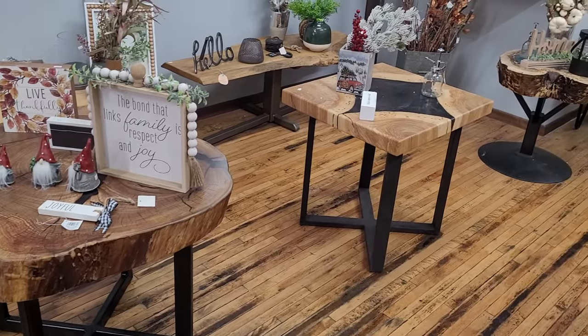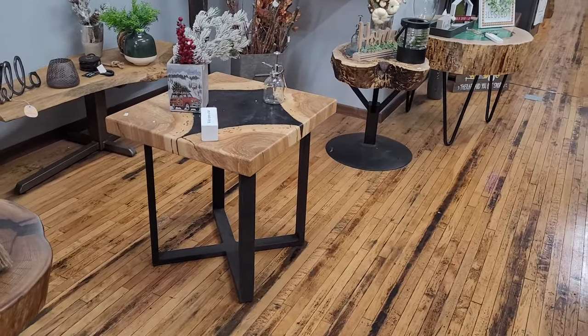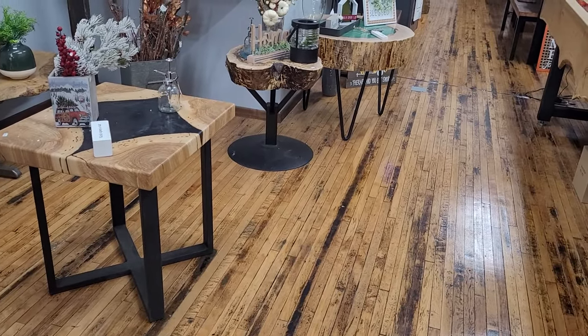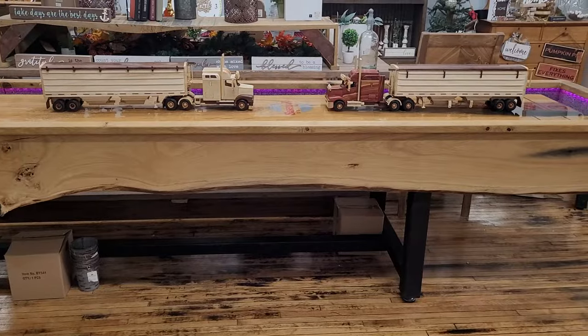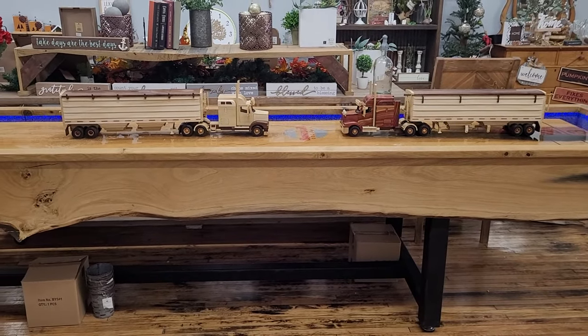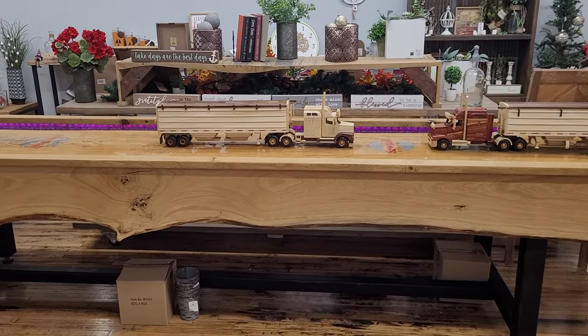Some more coffee tables with metal bottoms, and all the metal bases are made by my husband Lawton. Here is a really cool live edge shuffleboard table — it is made out of one tree and it has LED lights.